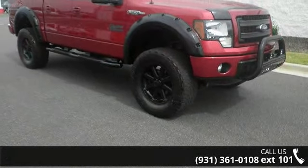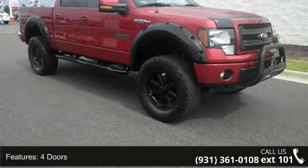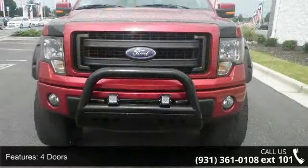Presenting the 2013 Ford F-150 FX4. This may be the set of wheels you've been looking for.